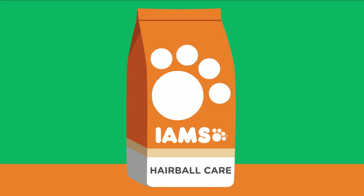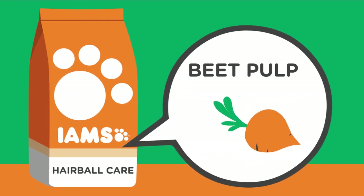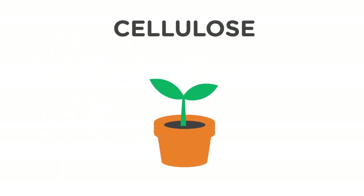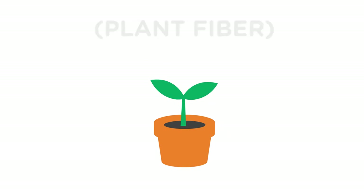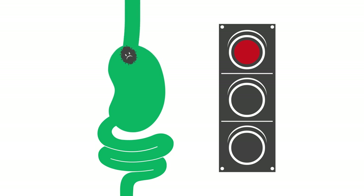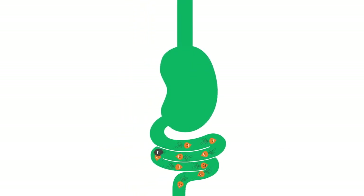Iams, for example, has hair ball technology that uses beet pulp. Now you might ask yourself, what do beets have to do with hair balls? Well, beet pulp works with cellulose, which is just a fancy name for plant fiber. The same way fiber works in our human diets to keep things moving and push it through. So instead of building up, hair is evacuated safely and easily out the back end.